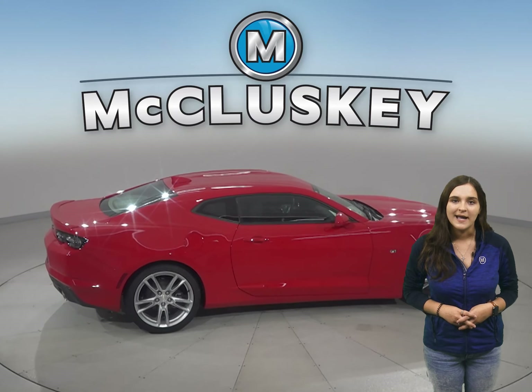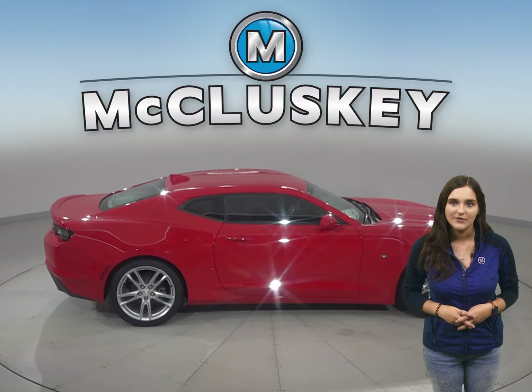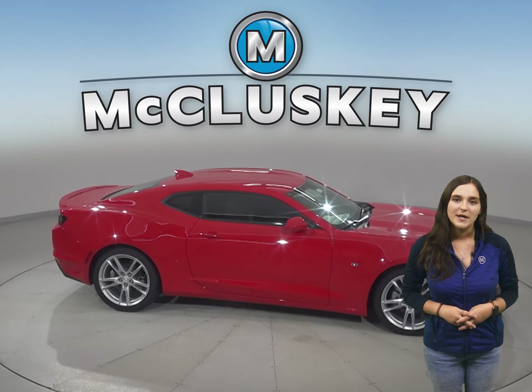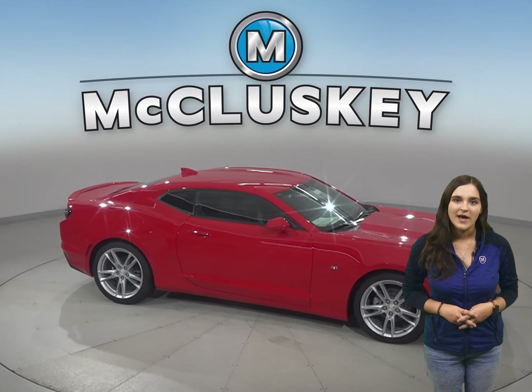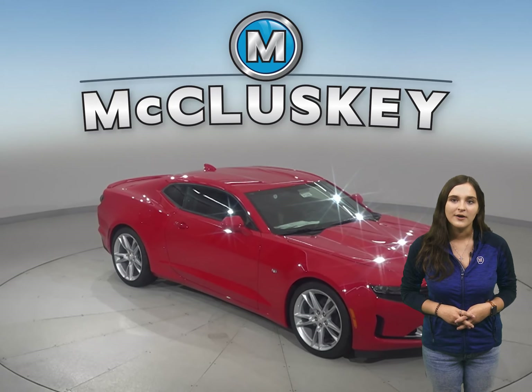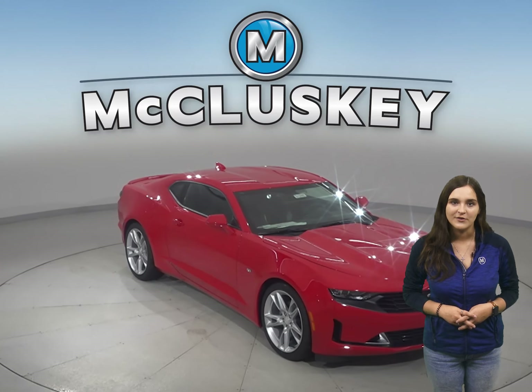The Camaro has 5.8 gallons more fuel capacity than the Veloster for a longer range between fill-ups. For better handling and stability, the average track on the Camaro is 2 inches wider in the front and 1 inch wider in the rear than the average track on the Veloster.